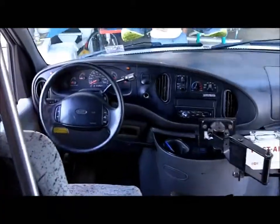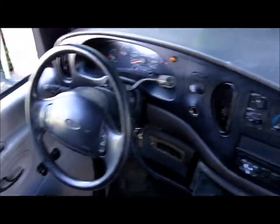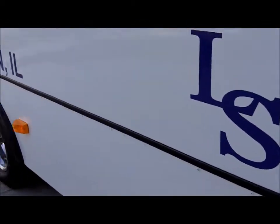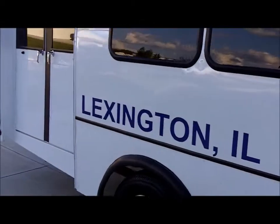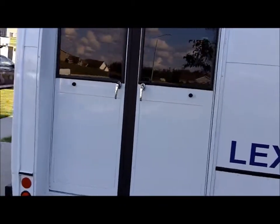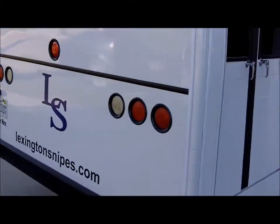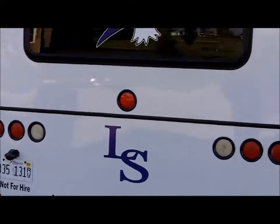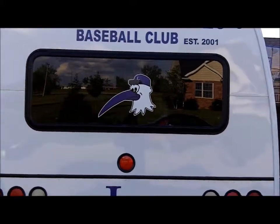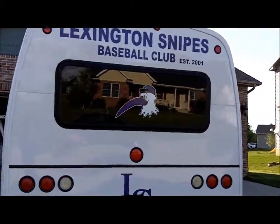They did a fantastic job on this. It seats 20 passengers, which should be sufficient for most of your road trips. For those who don't know, the Snipes play in the Chicago Suburban League, so you'll have trips of an hour and 15 to an hour and a half for most road trips. I think we have 12 total trips — about 2,600 miles or 2,300 miles. Our farthest trip is Quad Cities, Augustana. I don't know how many miles it is, but it looks far on the map.